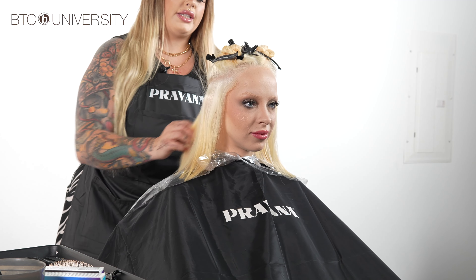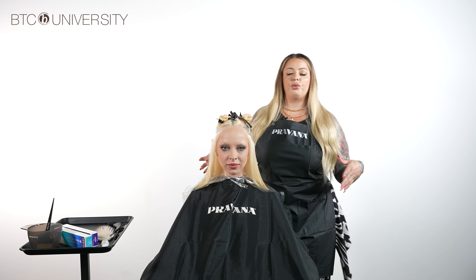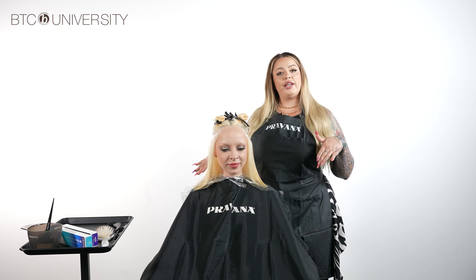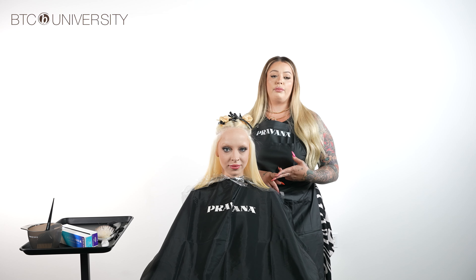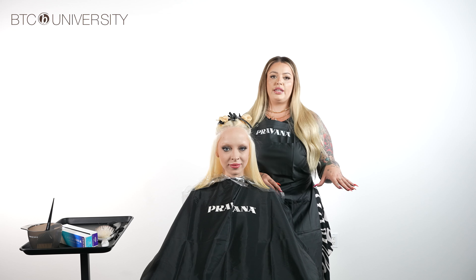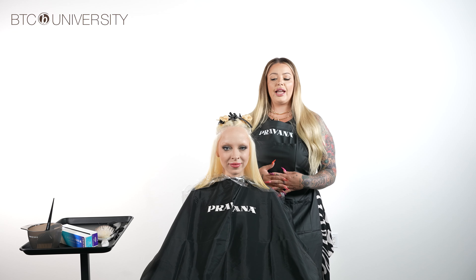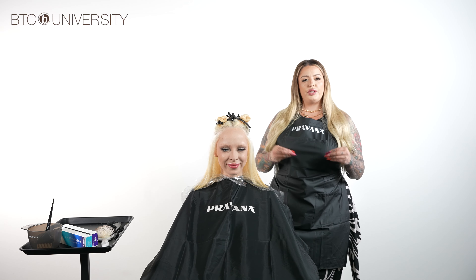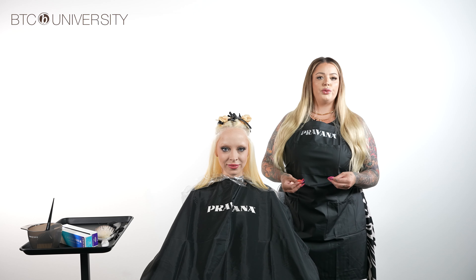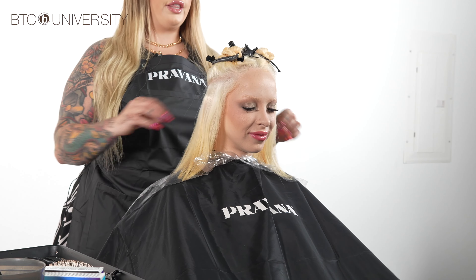Make sure that in your consultation you have a proper conversation with your clientele about their comfortability with Vivids, their everyday lifestyle, and how often they plan on maintaining their color, because that makes a difference in the colors you choose. Today, my client and I decided to go with kind of a Phoenix Fire palette, but toned down on the cooler side — violets, pinks, coral, peachy tones with a little bit of yellow for a pop. That's what we'll apply underneath.